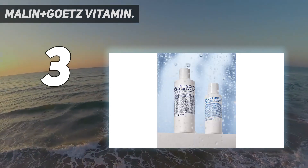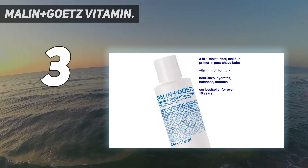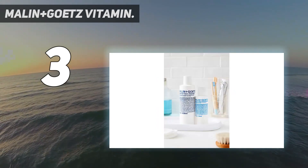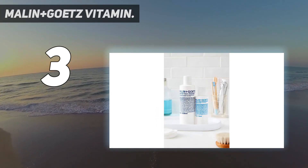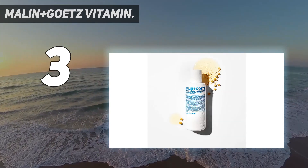This non-foaming shaving cream effectively locks in moisture through the use of shea butter, squalane, and glycerin. Vitamin E feeds your skin a healthy dose of antioxidants. You get a lot of product in one bottle so it won't run out anytime soon. If you're serious about investing in your skin, try Malin+Goetz Vitamin E Shave Cream.